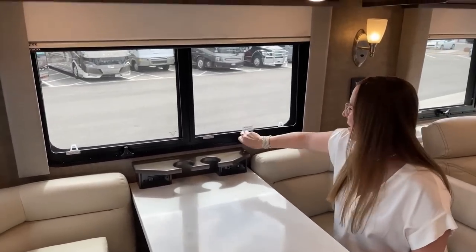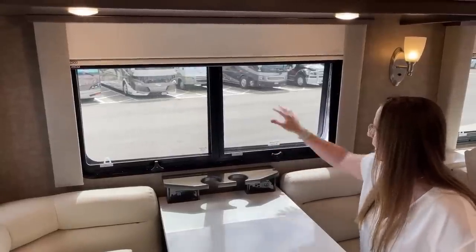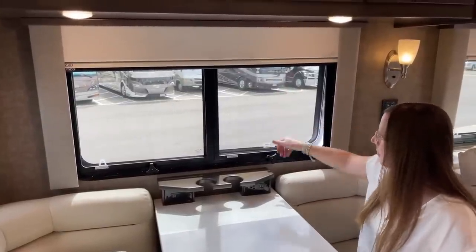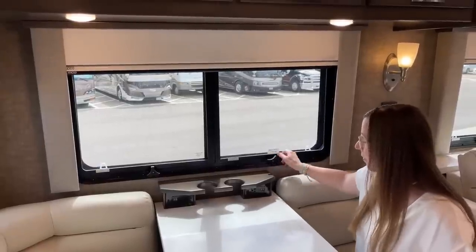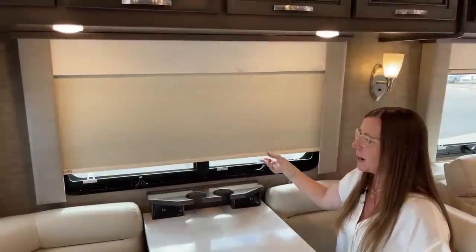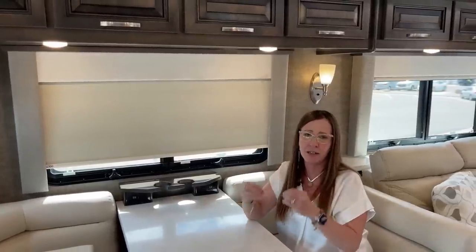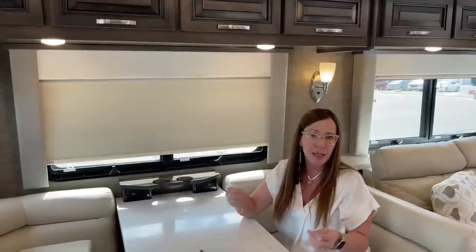These are all insulated dual pane windows, and I like the fact that they pop out from the bottom — that gives me the ability to have them open even in foul weather. Then I have my day shades and my night shades — they're manual. One of the really nice things about Renegade versus Numar is that everything on this coach is very, very simple to operate and use.